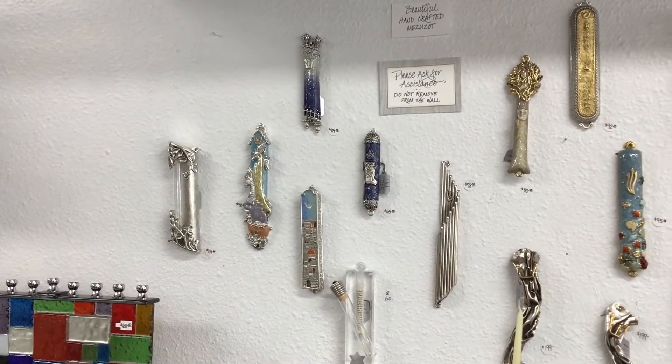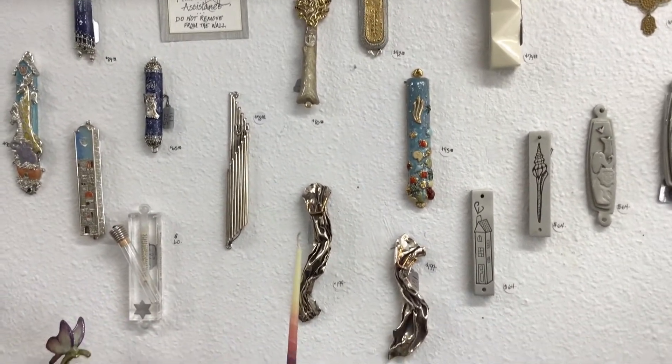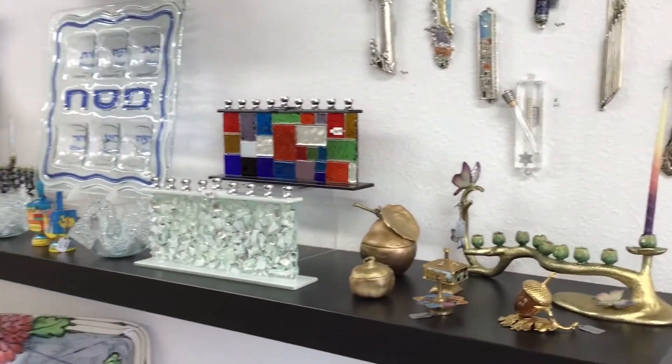The Noah's Ark one I think is really sweet too for any young child. They're just absolutely beautiful. They all come with a scroll inside and the nails too — so perfect as a new home gift.